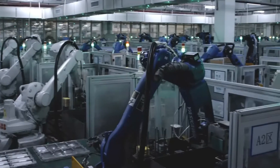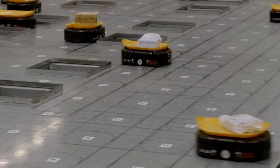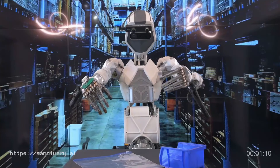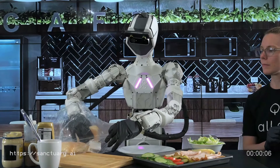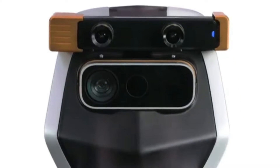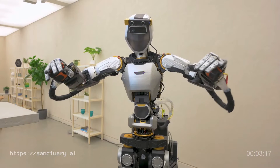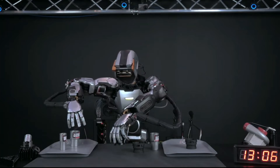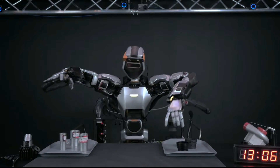In the dynamic world of robotics and artificial intelligence, one company has quietly made waves with its ambitious mission to create the world's first human-like intelligence in a general-purpose robot. Canada-based Sanctuary AI has just unveiled the latest generation of its revolutionary Phoenix humanoid AI-enabled robot. This seventh-generation Phoenix robot represents a significant milestone in artificial general intelligence and human-like capabilities in robotics.